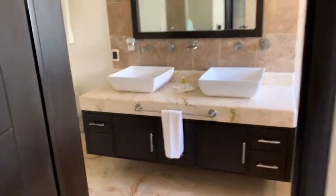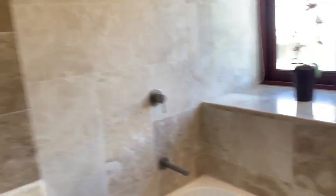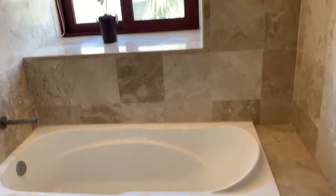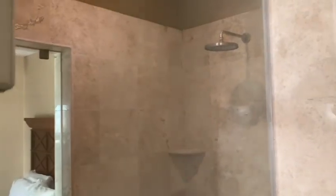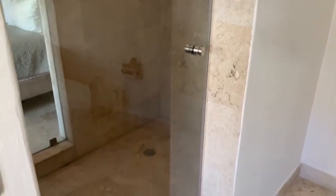Good closet space. Double sink, which is a big hit, of course. A tub, which you don't often find. A window in here, which is great for light and ventilation. And then, of course, a rain shower. Nice marble floors and marble walls in the shower.